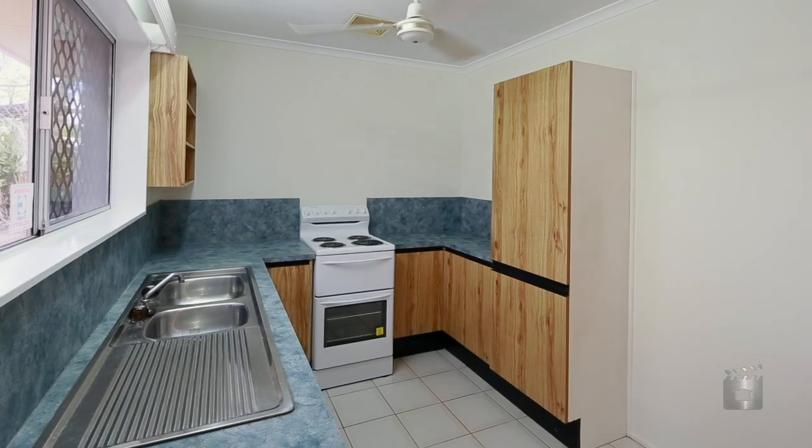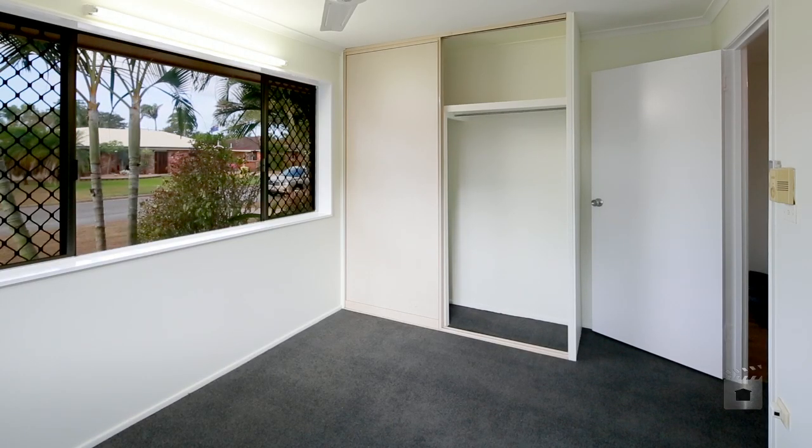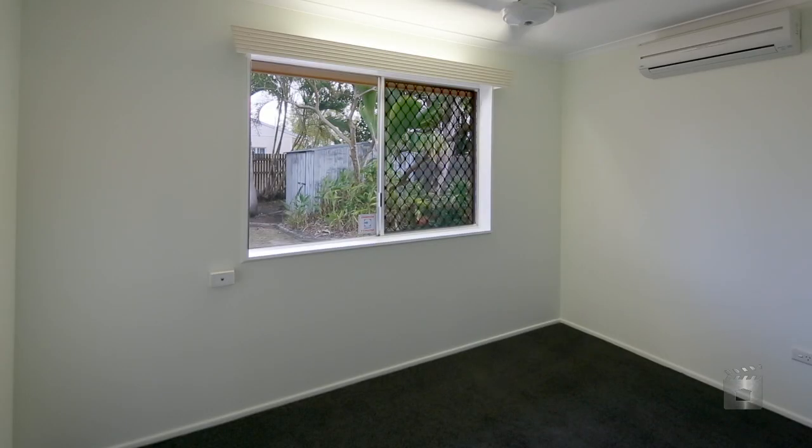This is a cosy, low-maintenance brick home on a 600 square metre block in one of Kerwin's better established areas. You can easily walk to the shops, the tavern, the library, schools and parks.